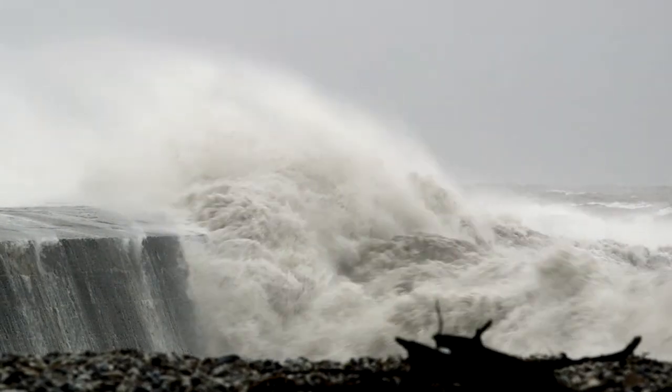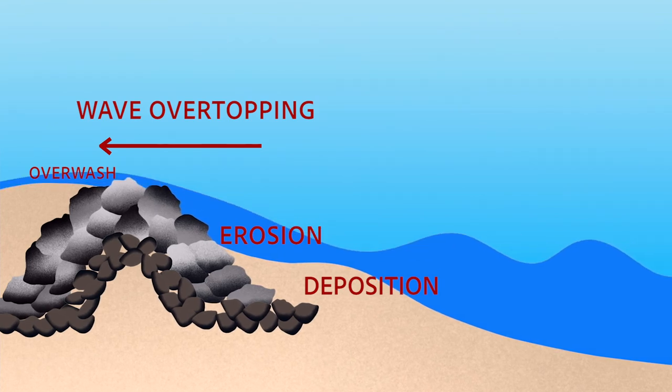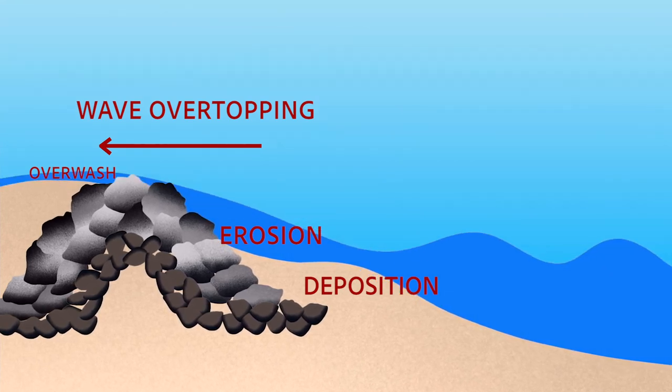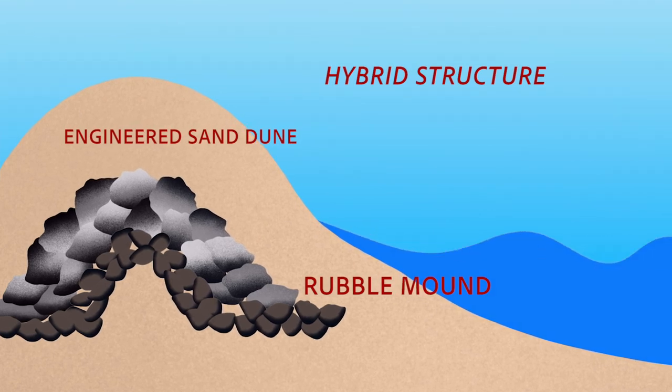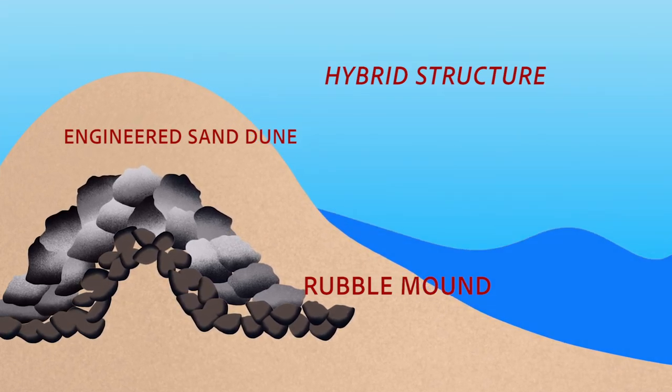However, in recent years, hybrid coastal structures which combine sand dunes atop an engineered core, like rubble mounds, are being used to elevate their effectiveness and resilience against flooding.